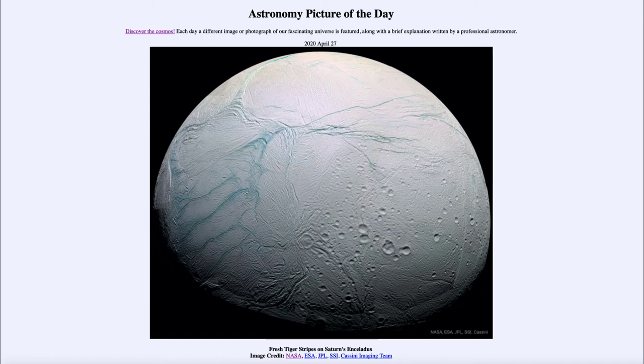Icy material can be expelled out of these cracks from the interior, and that actually creates one of Saturn's rings known as the E-ring. It actually comes from particles from this moon.